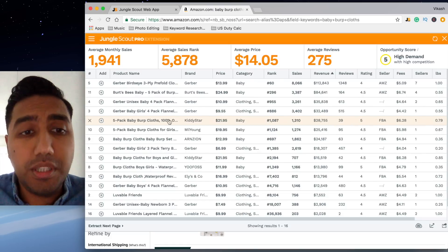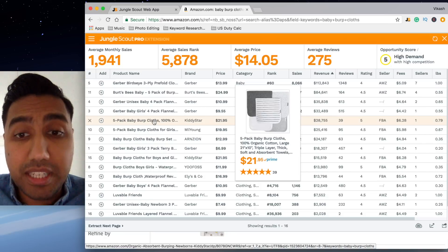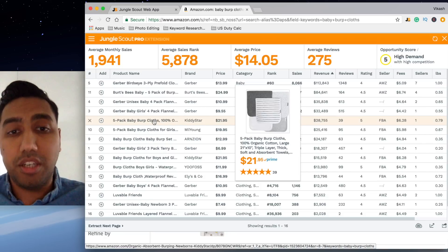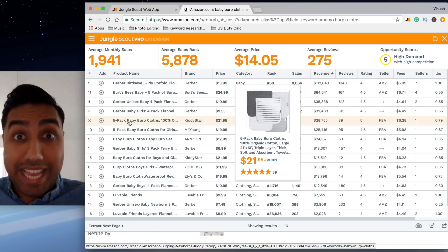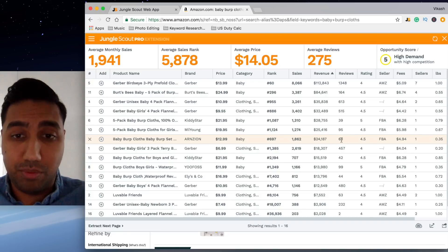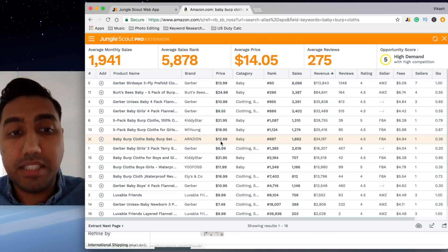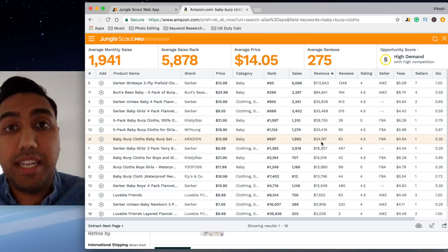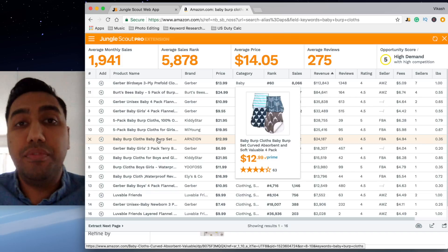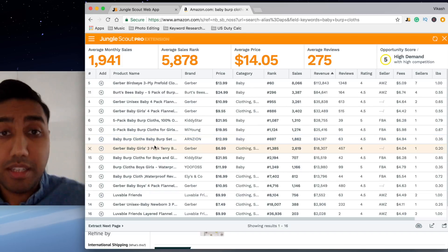They're selling five baby burp cloths which are gray. The size is relatively large and that might be the reason they're doing really well. If you scroll down further, there's one with 63 reviews selling one thousand eight hundred and sixty-two units a month for $12.99, generating twenty-four thousand one hundred and eighty-seven dollars. I wouldn't go for this because of the price, but I'd try to find out what I can add to improve this product — you could add a fifth baby burp cloth and do the exact same thing.